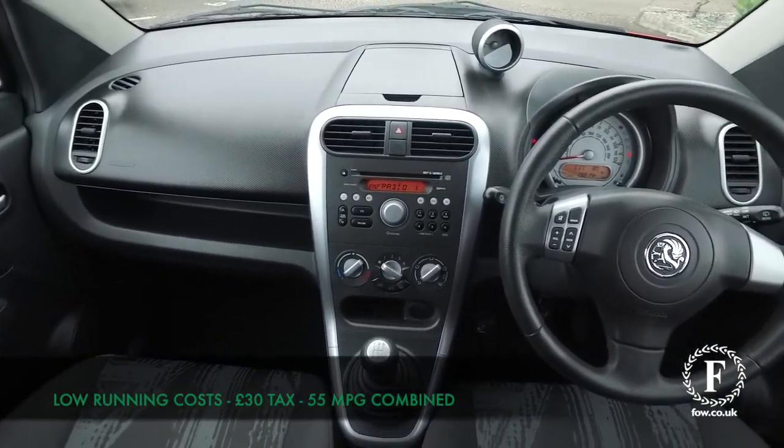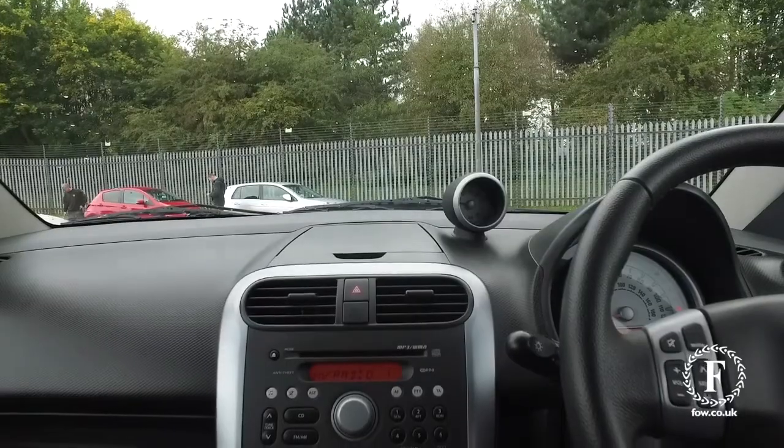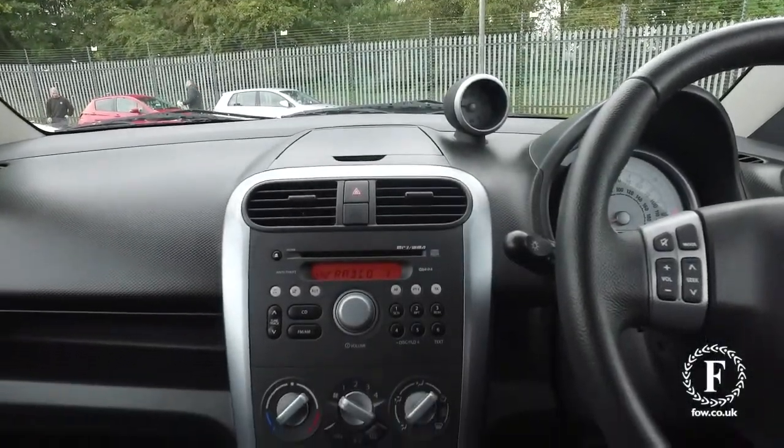Inside won't let you down — you'll find it is easy to get in and out of, and we've got everything to keep you happy, including 15-inch alloy wheels.